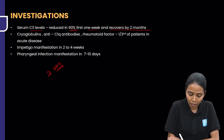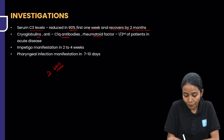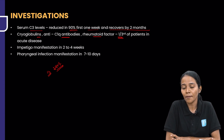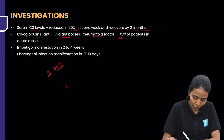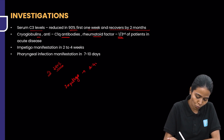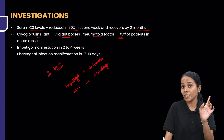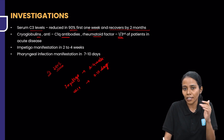Cryoglobulins, anti-C1Q antibodies, and rheumatoid factor can be positive in one-third of patients in the acute disease. Generally, in impetigo, PSGN occurs with a time period of 2 to 4 weeks. But in pharyngeal infection or URTI, PSGN occurs by 7 to 10 days. This is in contrast to IgA nephropathy which is synpharyngitic.